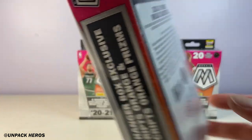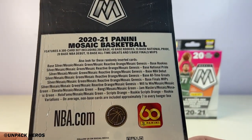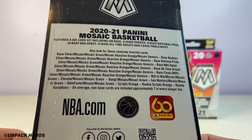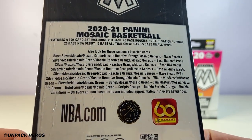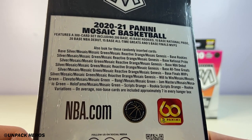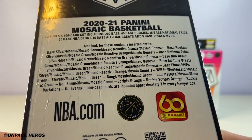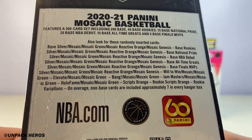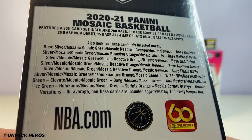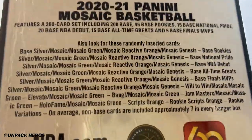Compared to the blaster and cellos, we are not able to hit any of the fluorescent colors, so there's no numbered cards out of the hangers. We are looking for the reactive orange, which is the hanger exclusive. There's no ghost grip either — there's the script orange and the rookie script orange, but no ghost grip out of the hanger. Let's get right into it.